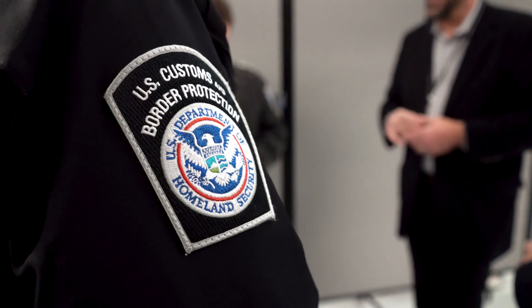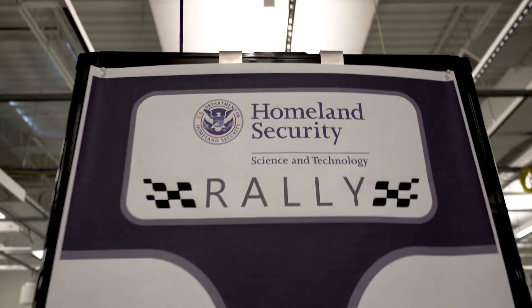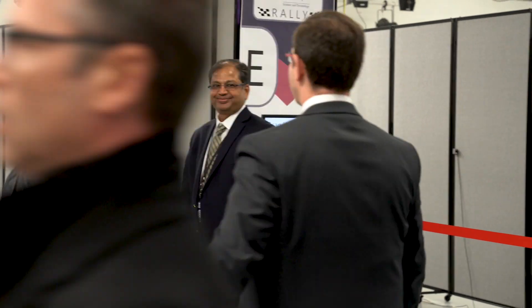Recognizing the common interest between CBP, TSA, and other DHS components, DHS Science and Technology created a new approach, which we call the Biometrics Rally. DHS is running a biometric tech rally where 12 vendors were invited to set up their equipment and let it be tested by individuals, and then we get the test data back.